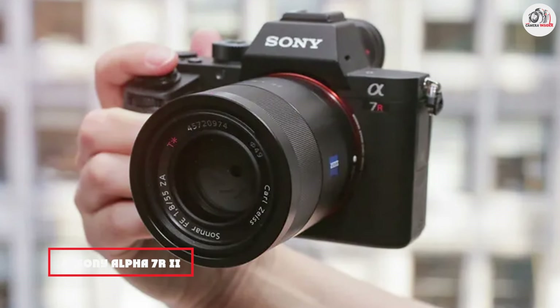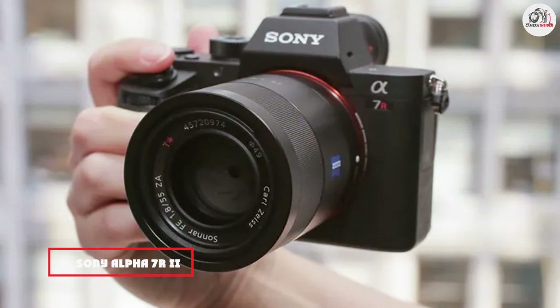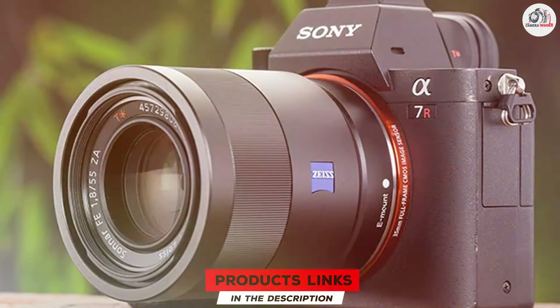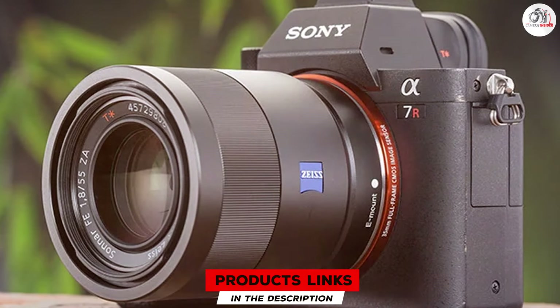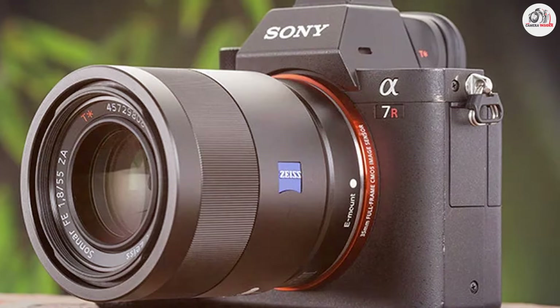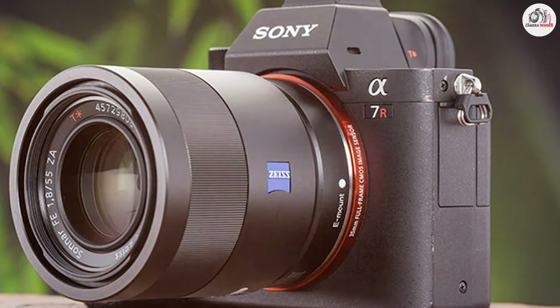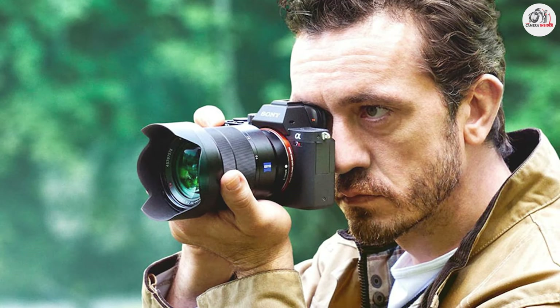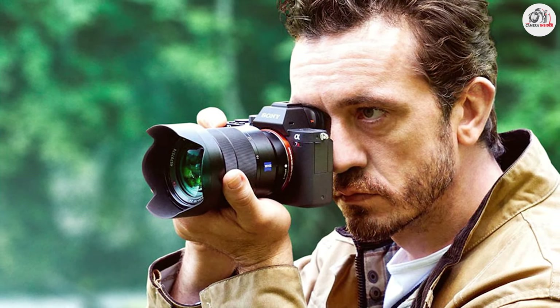The number 4 position is held by the Sony Alpha 7R II. With its 42.4-megapixel full-frame sensor, it is a predecessor to the A7R III and still a strong contender for landscape photography. This camera offers exceptional image resolution and detail, making it suitable for capturing the intricate beauty of landscapes. The BIONZ X processor helps in reducing noise and enhancing image quality even at high ISOs. The Alpha 7R II features a durable, weather-sealed body.